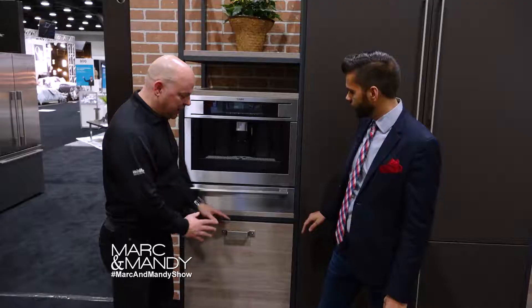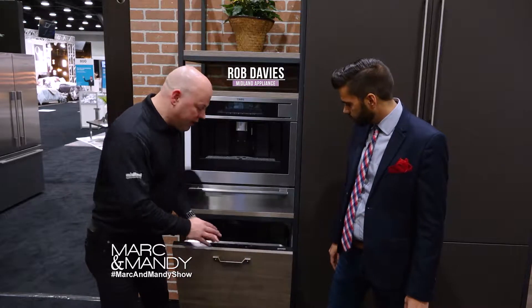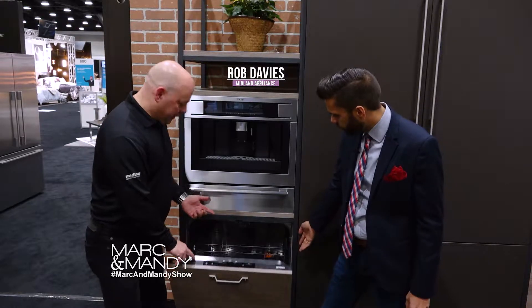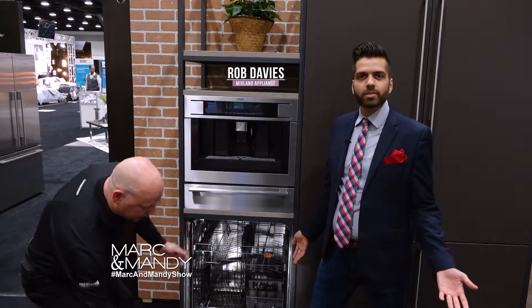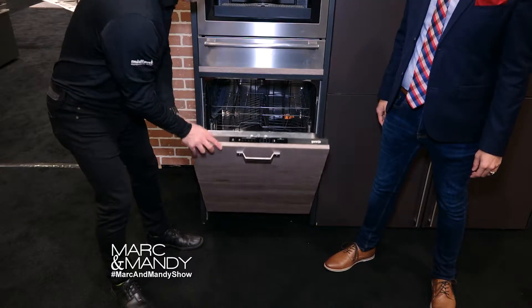I just want to talk to you a little bit about integrating your appliances. That means you're putting a cabinet front on your appliance. So this is a dishwasher? This is a dishwasher, exactly. Oh wow, that's so cool. Your controls are along the top, and this cabinet panel would be made by your cabinet maker.